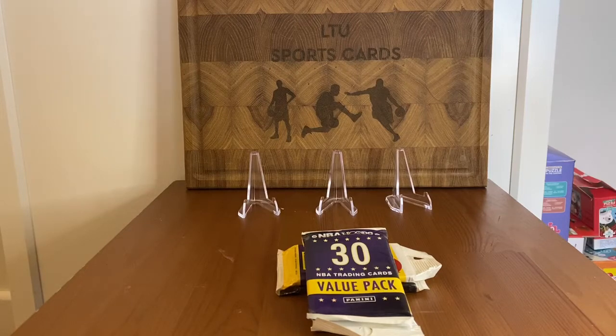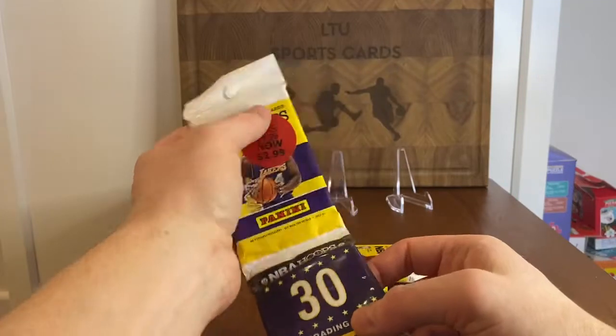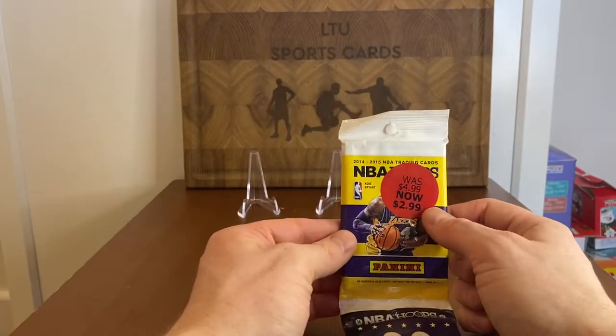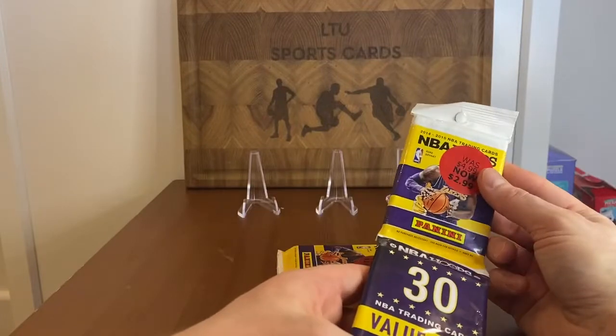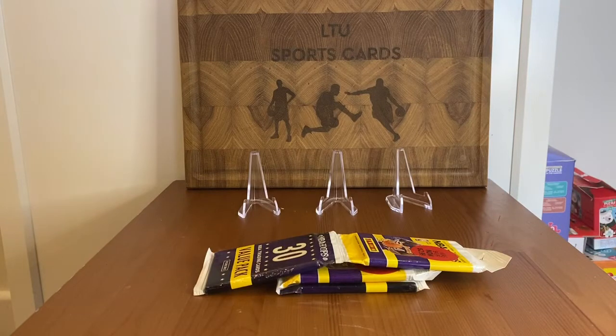Hello guys, welcome to my latest video. Today I will be doing something like not a retro series but older packs. I will be opening the Panini Hoops 2014-15. Back in the day it was $2.99 per pack for value packs — can you imagine? Even $4.99. Will those prices ever come back? I don't think so.